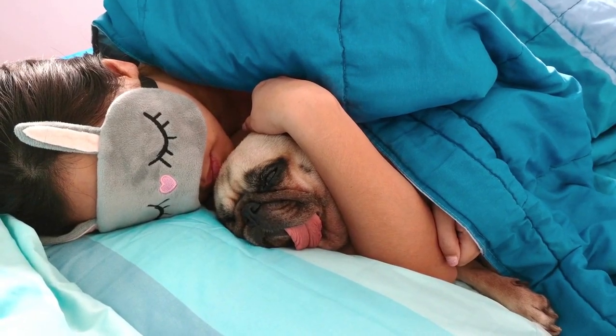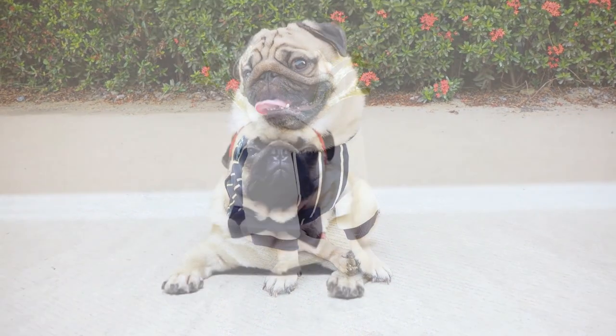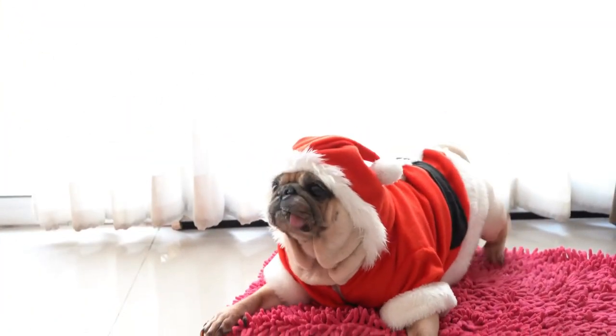The Pug's amicable nature, moderate exercise requirements, and compact size make it an exceptional breed for apartment living. Their affectionate disposition, adaptability, and minimal grooming needs ensure a harmonious coexistence within the limited confines of an apartment, transforming any living space into a warm and inviting home shared with this charming four-legged companion.